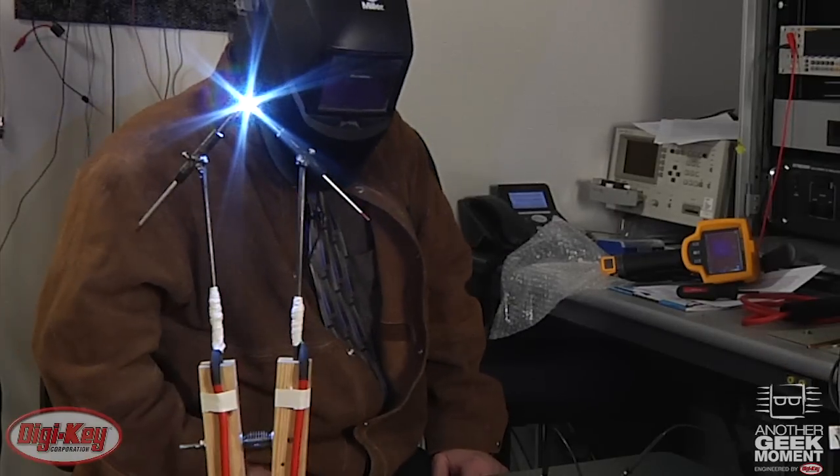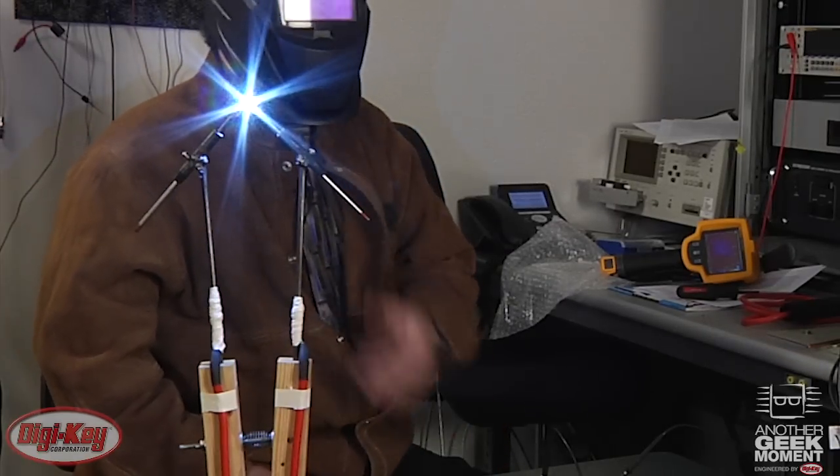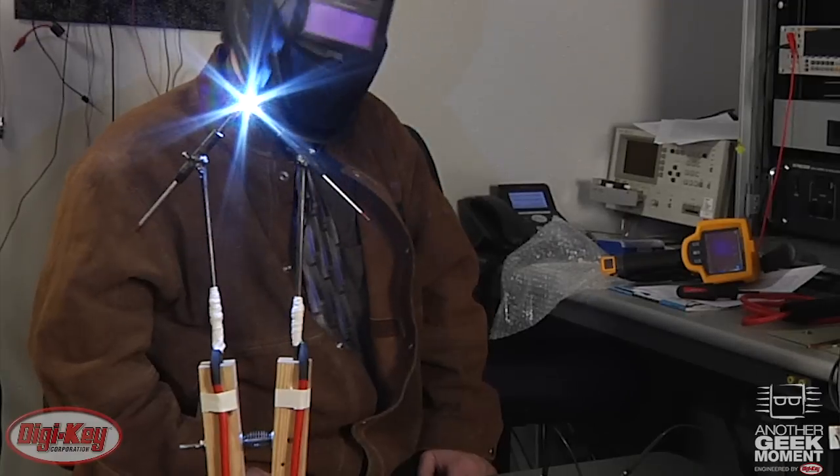EPC eGaN FETs — very cool, very practical. Arc lamps — very cool, very impractical.